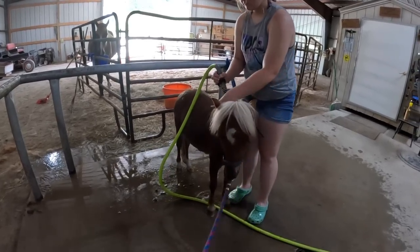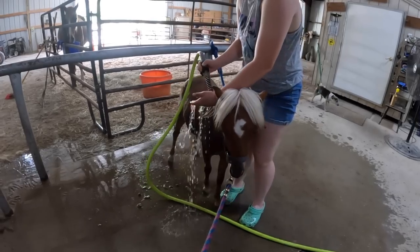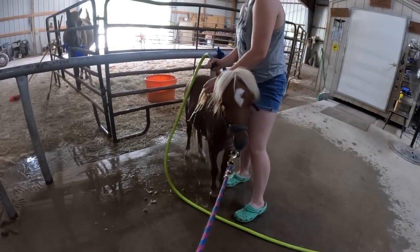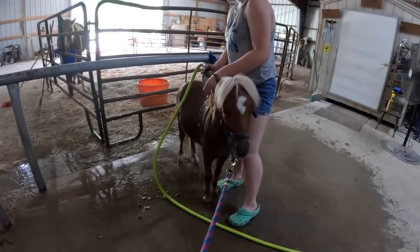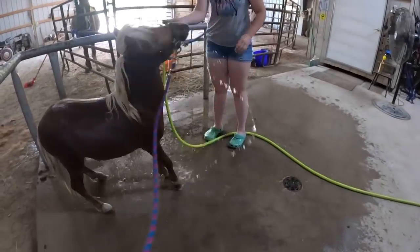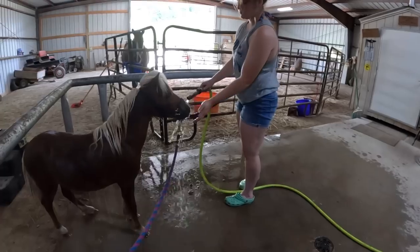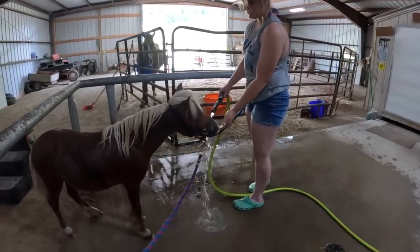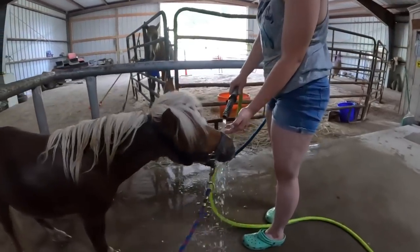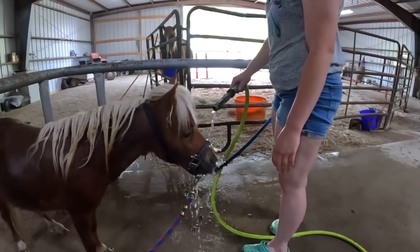This is Colt's first bath and he was not thrilled with it. He really didn't like it and he was pretty scared, honestly, at first. We were trying to be real gentle with him but he was also throwing quite a few fits until Becca put the hose in his face. Then he calmed down and actually started drinking and playing with her just a bit, and it really helped him to settle into the bath and not be so scared. It was really sweet.